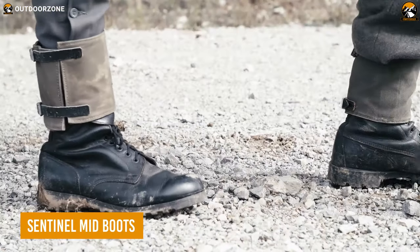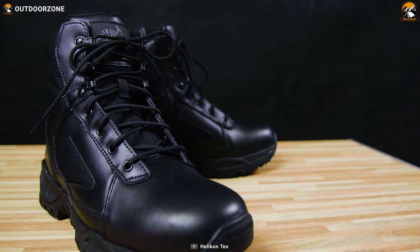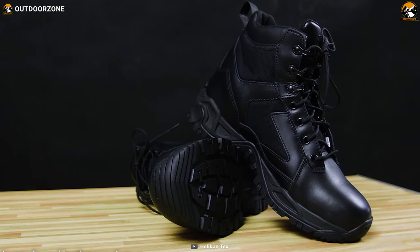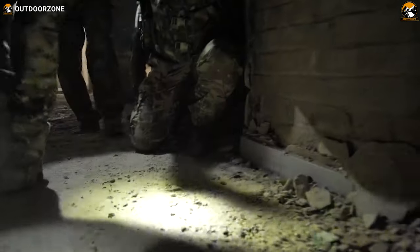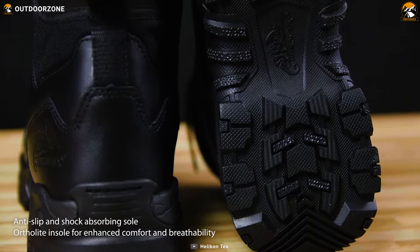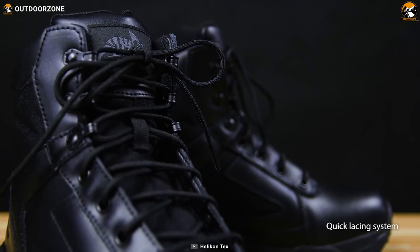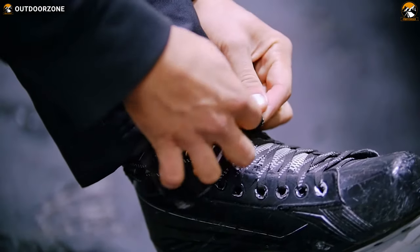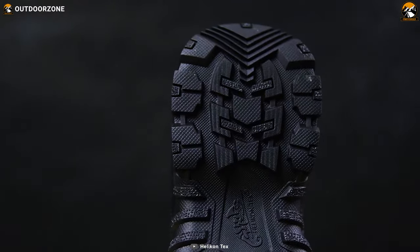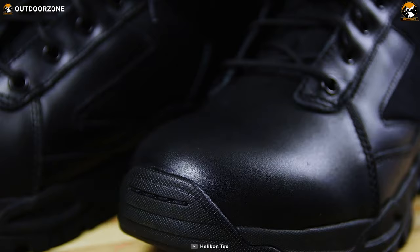No combat situation is completely controlled without boots — to be precise, Sentinel mid-boots. But why only stop at such tactical situations when these boots are incredibly comfortable for everyday usage? The anti-slip sole provides the perfect grip for any difficulties, the quick lacing system saves time and effort, and its incredible shock-absorbing inner sole works like wonders, providing comfort and ultimate durability.